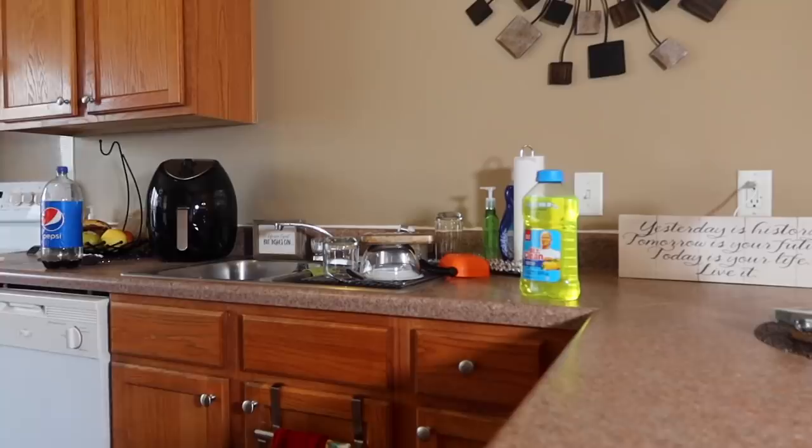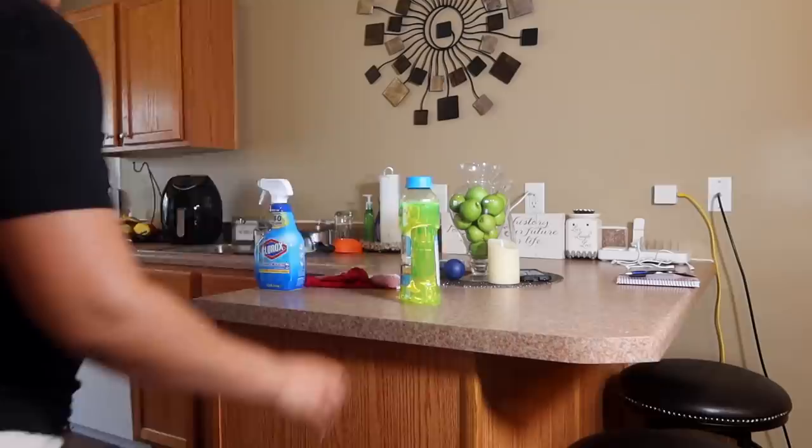Back to the kitchen — I'm going to use the Clorox Cleaner Plus Bleach. This kills 99.9% of germs and will help me disinfect all of the surfaces on the counter.